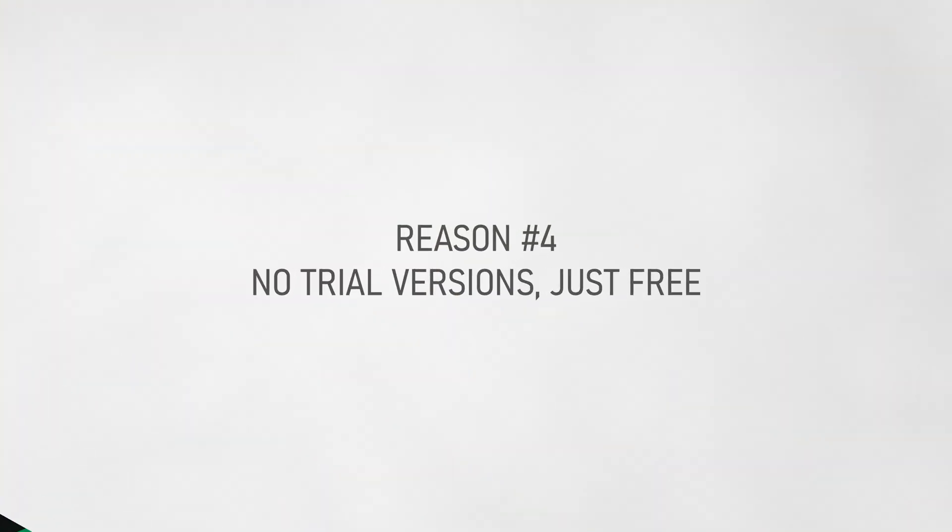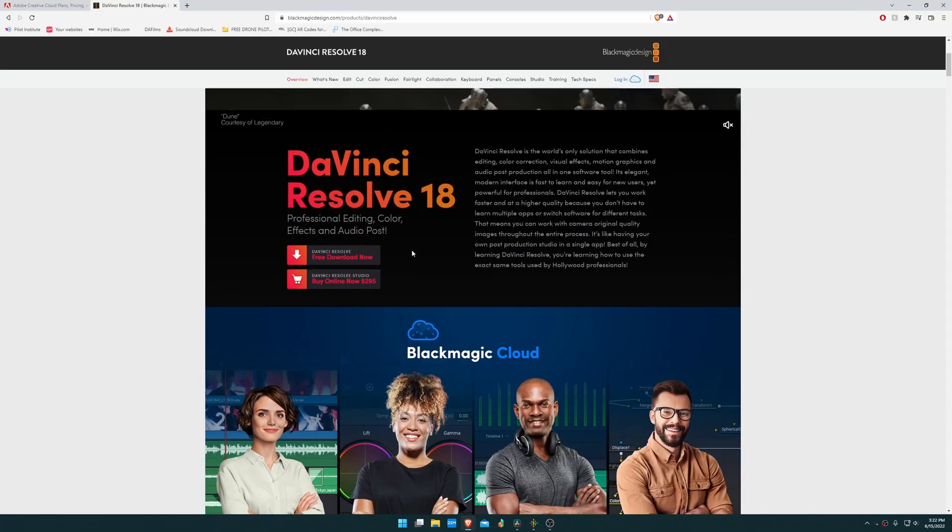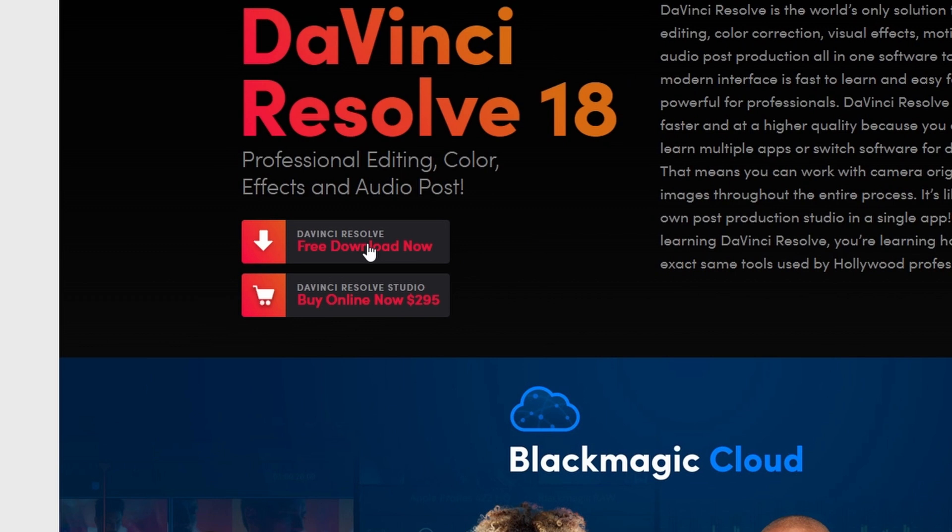Reason number four to switch to DaVinci Resolve: the free version is fully functional up to editing in 4K 8-bit video with almost no limitations when it comes to raw filmmaking capabilities. If you're tight on cash and can't afford the studio version, or you're sick of paying Adobe monthly, you can go to DaVinci Resolve's website right now, download the free version, and use it as much as you like without any watermarks or restrictions — other than a few premium features and editing of 10-bit footage, which doesn't apply to a lot of people.